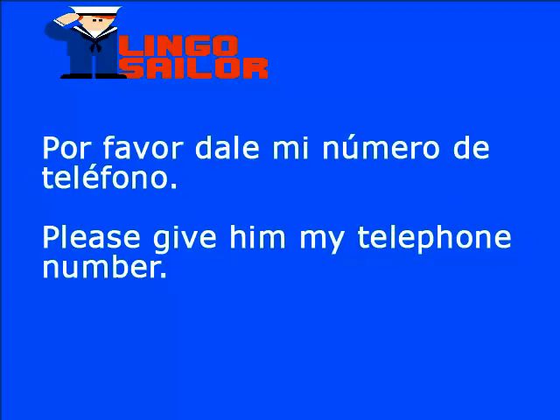Por favor, dale mi número de teléfono. Por favor en inglés es please. Dale en inglés es give him. Número en inglés es number, y teléfono es telephone. Por favor, dale mi número de teléfono: please give him my telephone number.